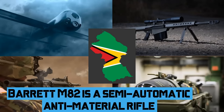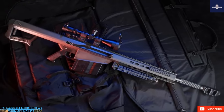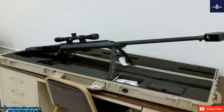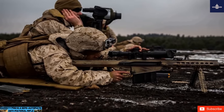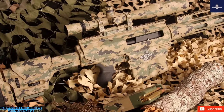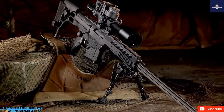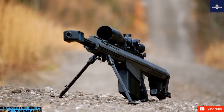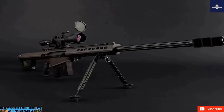The Barrett M82 is a semi-automatic anti-material rifle, designed and developed by Barrett Firearms Manufacturing Company. Development began in the early 1980s, with working versions ready by 1982, hence the designation M82. It is worth noting that M82 is a company designation rather than a US military designation. The company successfully sold 100 rifles to Swedish armed forces in 1989, and in 1990-1991 the US Marine Corps obtained around 125 of these rifles, soon followed by orders from the US Army and Air Force. Today this anti-material rifle is in service with nearly 60 countries.